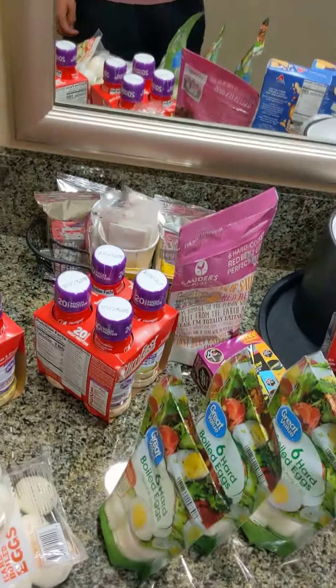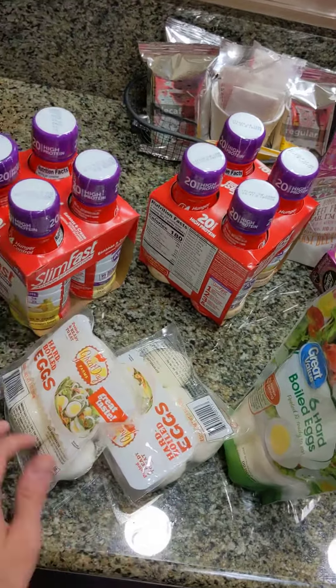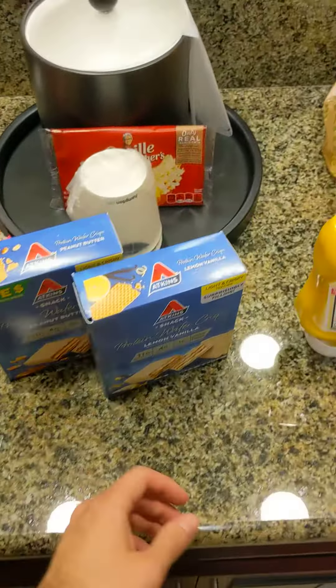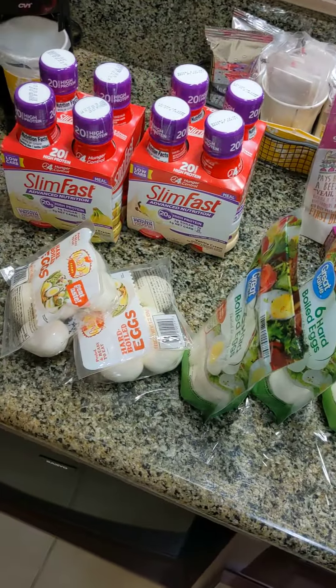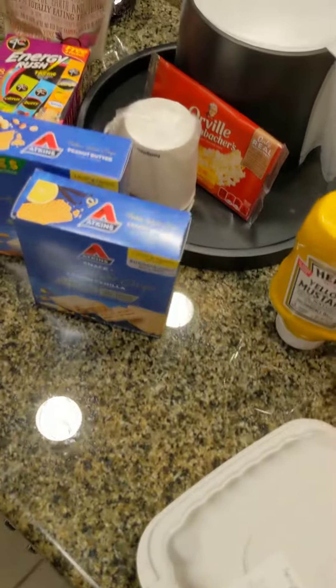What's up, YouTube? Just a quick video. I want to show you some of the food items that I bought at Walmart today. These are just items that I'll be eating during my week of nights — I'm working five nights in a row — and I'm trying to get a high-protein diet.